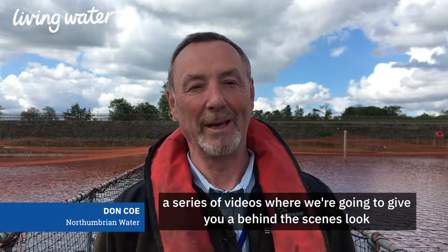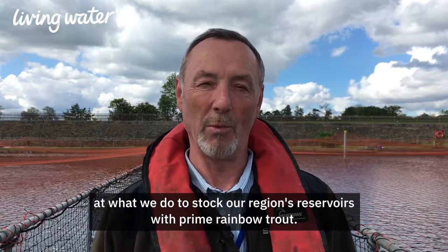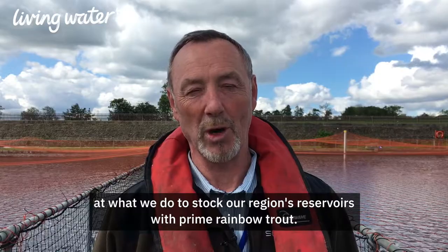Welcome to Farm Fish Table, a series of videos where we're going to give you a behind-the-scenes look at what we do to stock our region's reservoirs with prime rainbow trout.